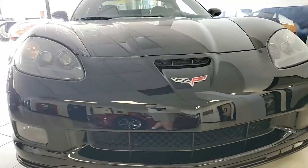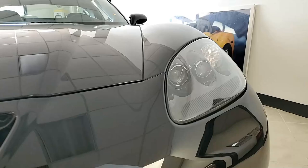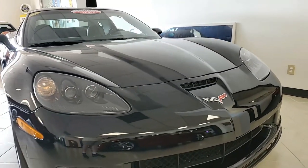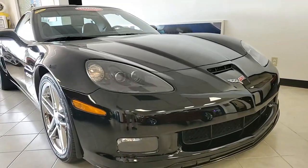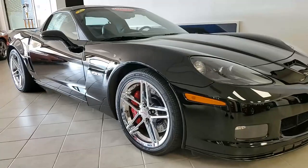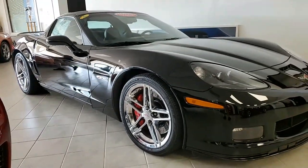Be sure to take a look at some of the photos on our buyavet.net website as well — beautiful photos there. This is one of our certified Corvettes. Black exterior, black interior, and under the hood,